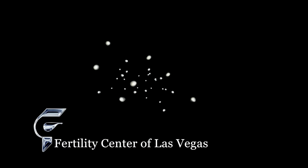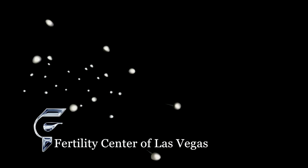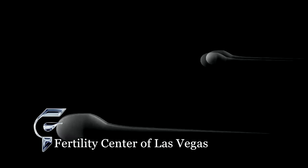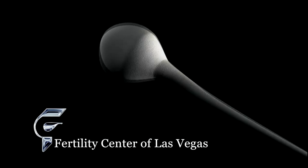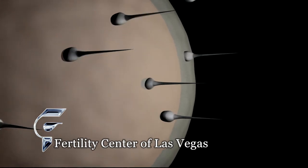In order to get pregnant, an adequate amount of sperm have to be placed in the vagina. The sperm swim through the cervix, up into the uterus, and then into the fallopian tubes. At the same time, an egg has to be released by the ovary, picked up by the end of the tube, and then propelled into the tubal lumen where fertilization occurs. The fertilized egg then begins to develop and is transported by the tube back into the uterus for implantation.